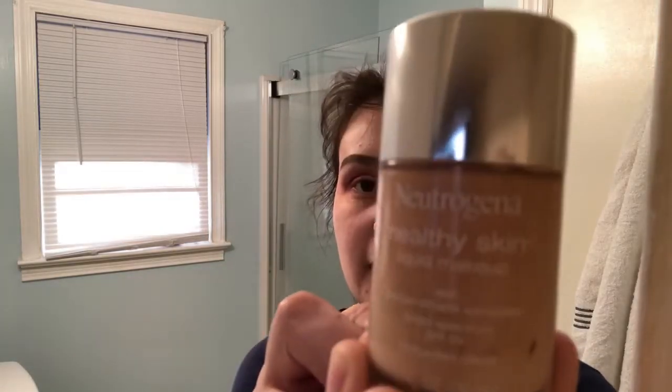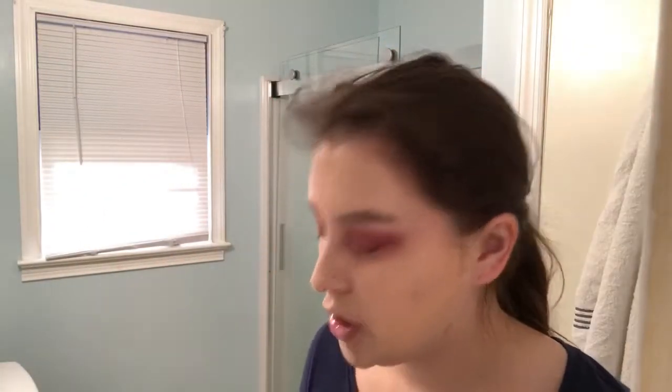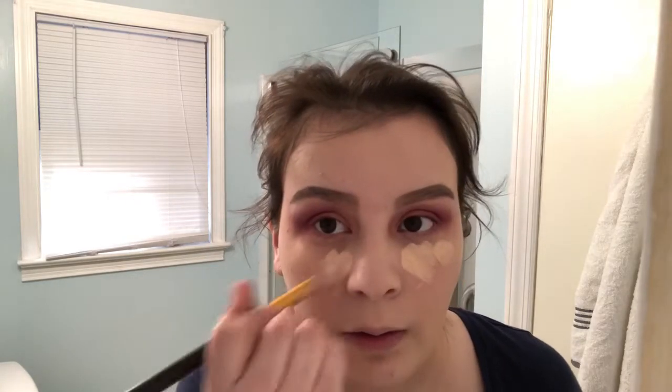Now that I'm done with my eyeshadow, I'm going to move on to my foundation. I'm using the Neutrogena foundation in the shade classic ivory. Just a dab. Then I'm going to move on to my beauty blender — oh wait, I forgot to wet it. I'm going to go back with my concealer and do these terrible dark circles. Then moving on to my loose powder — I'm using the Maybelline.